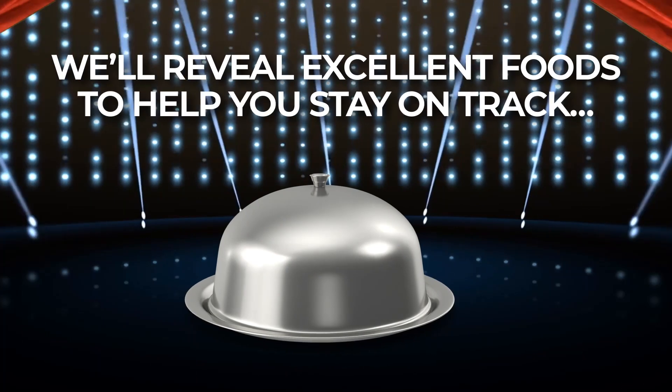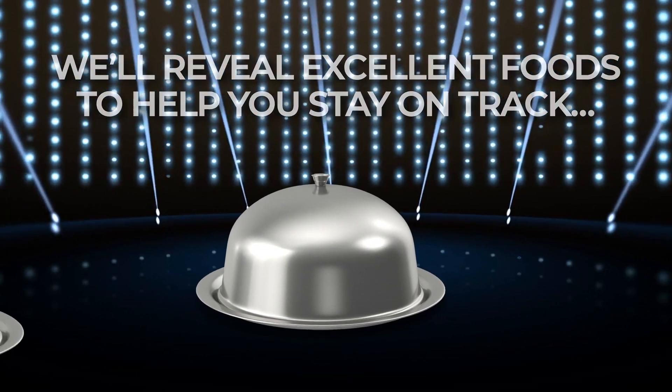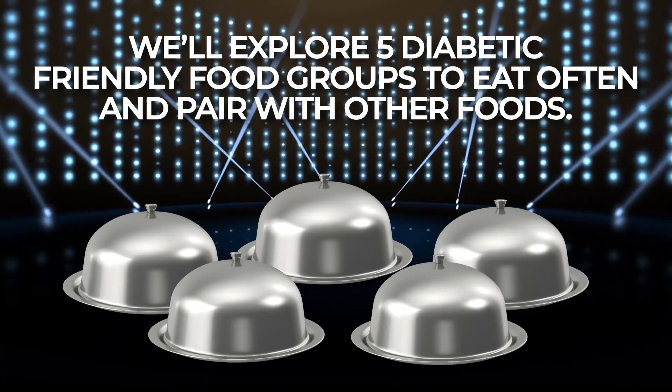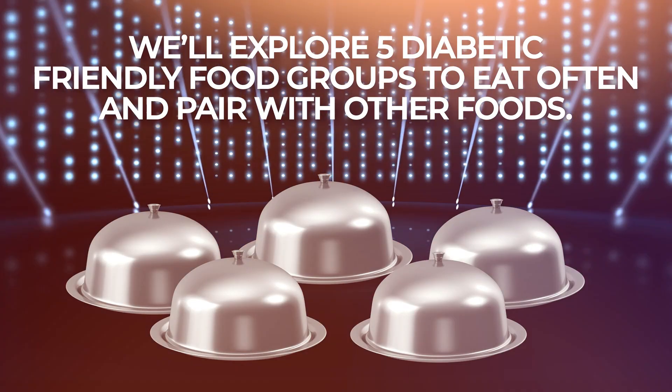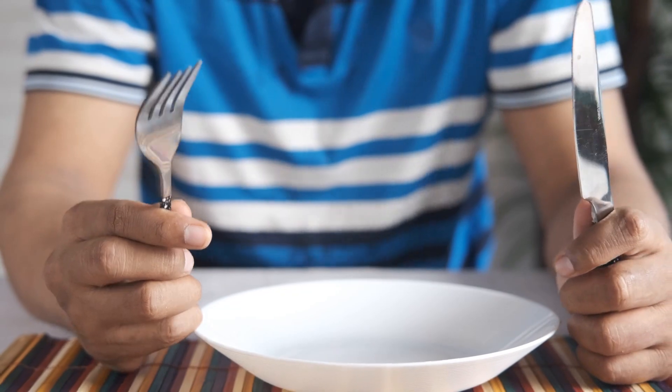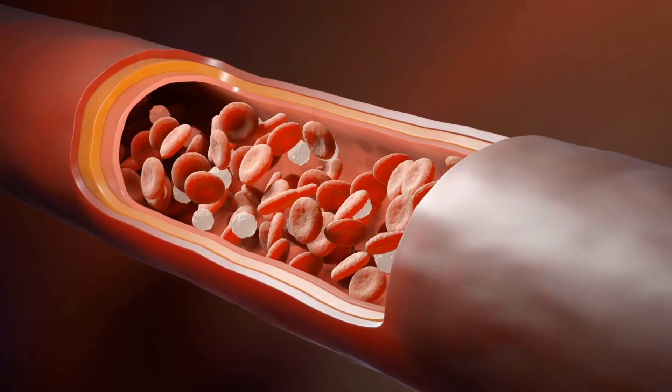We'll reveal excellent foods to help you stay on track, and we'll explore five diabetic-friendly food groups to eat often and pair with other foods. Fill your plate with these often to better regulate blood sugar, reduce cholesterol, and tap into numerous other health benefits.